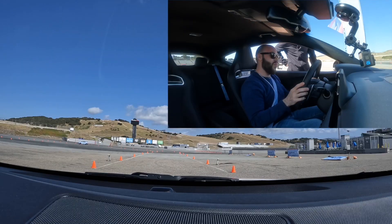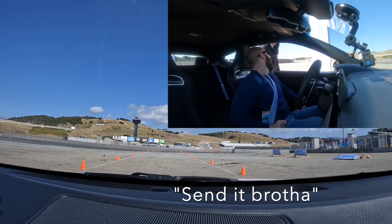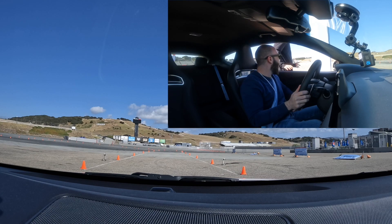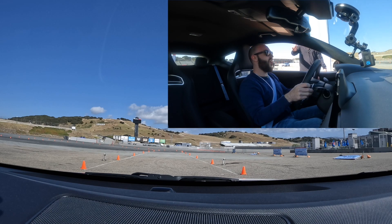I can feel it — this is the one. All right, send it, brother! I shouldn't have said that. You're totally fine, bro. We just got to wait until we can get you on the timing. You're good. Three, two, one, go.